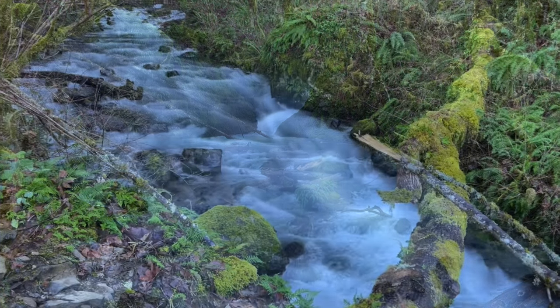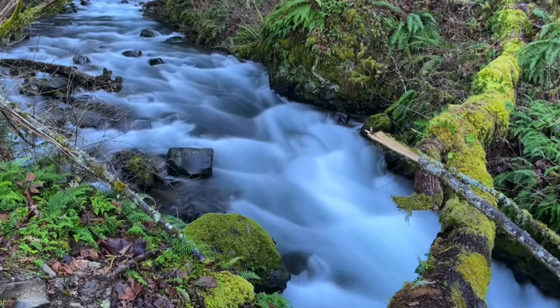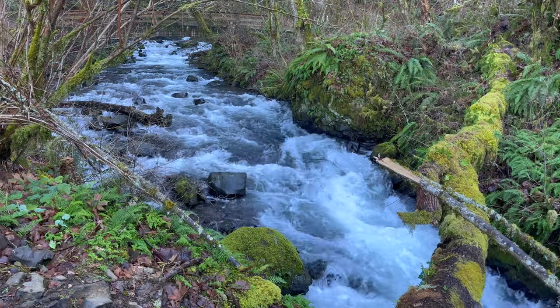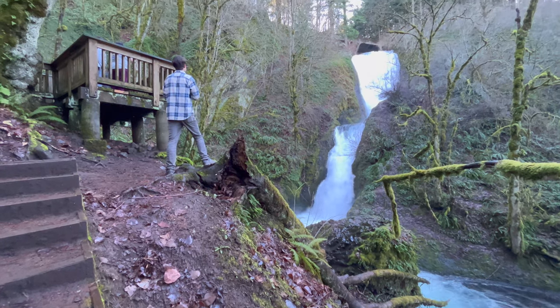This is a fun place to try some long exposure photography. The falls themselves then come into view around the corner.